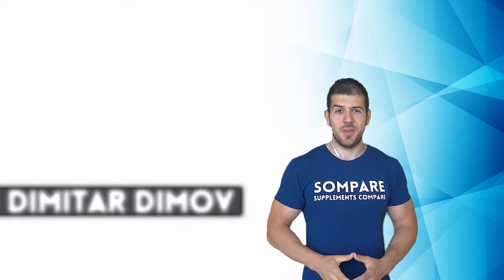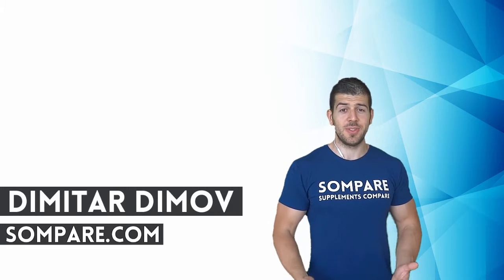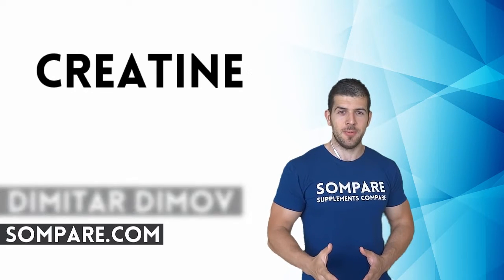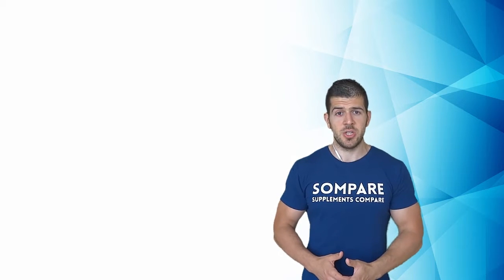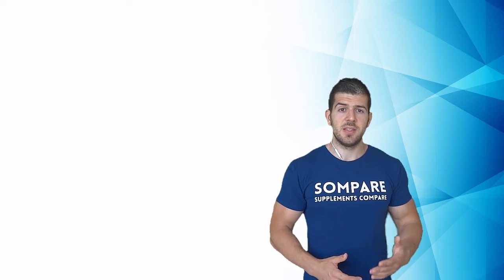Hey, what's up guys, it's Dimitri Dimov from SunPair.com and today we're going to talk about creatine. Creatine is one of the most researched supplements on the market and although it has been proven to be very safe and efficient, the speculations and myths surrounding it are more than any other supplement. The purpose of this video is to give you a realistic view of what creatine is, when and how much to take it to make the most out of it.